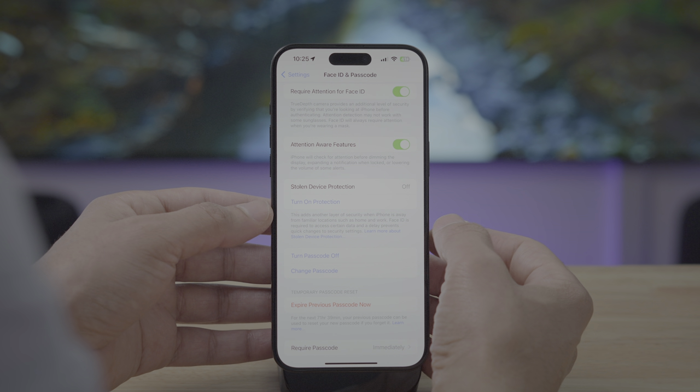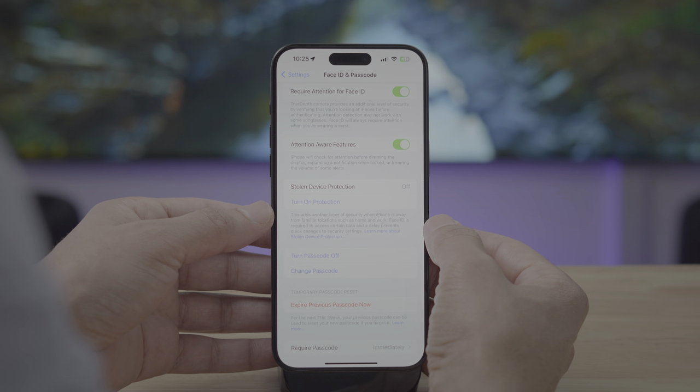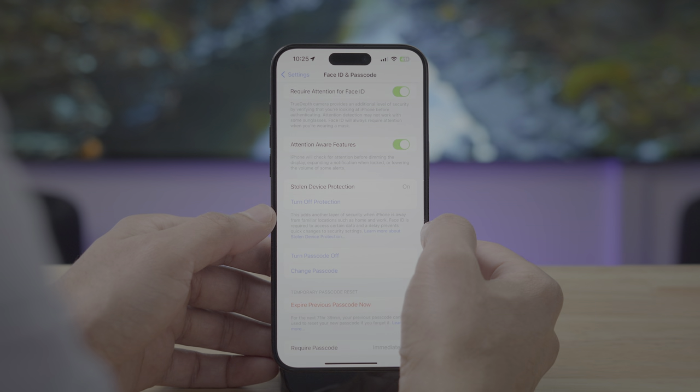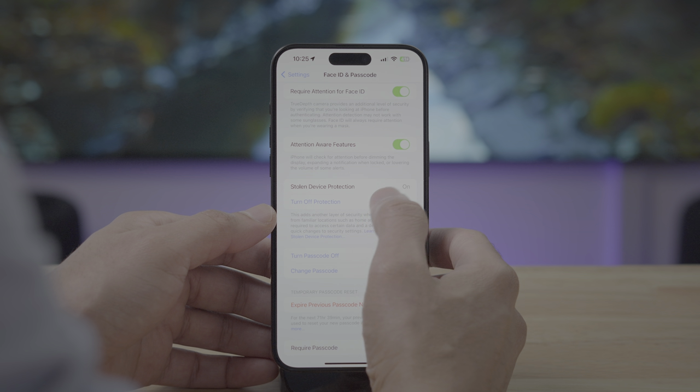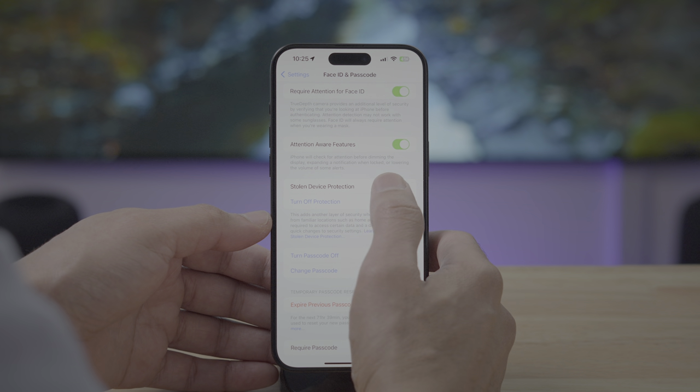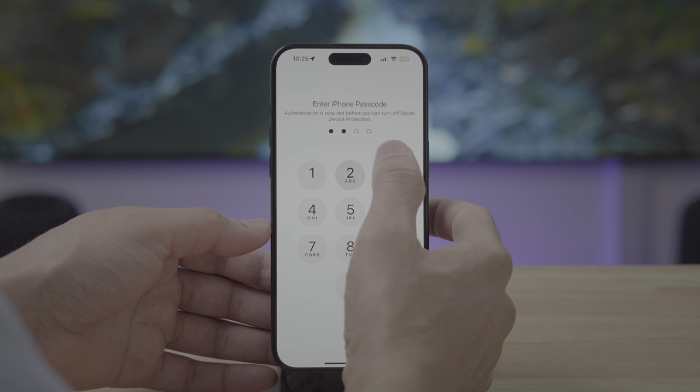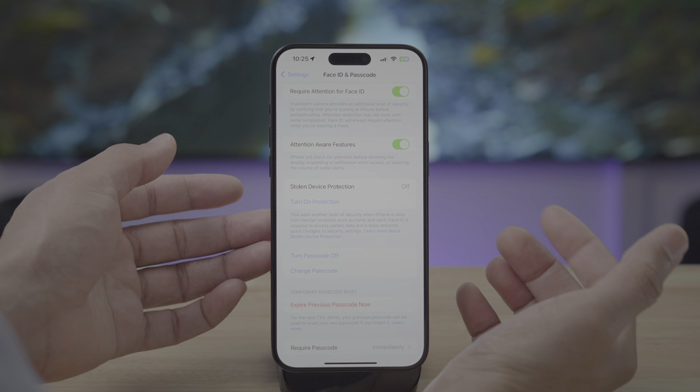The first thing you want to do is simply turn the feature on. You can do that by tapping 'Turn On Protection' and it's on just like that. Now if I want to turn it off — since I've already authenticated and I'm in a familiar location — I just tap 'Turn Off Protection' and it can verify with either Face ID or your passcode, just like that.